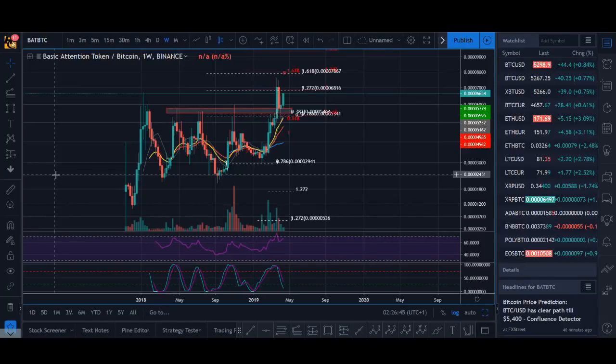How high can Basic Attention Token go in 2019? Welcome back guys, it's Cryptorocko here and in today's video I'll be doing a technical analysis and price prediction for Basic Attention Token.